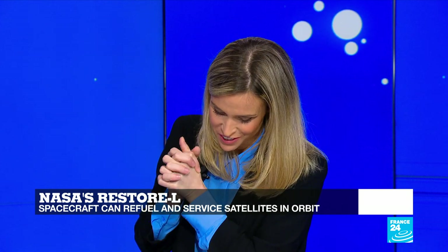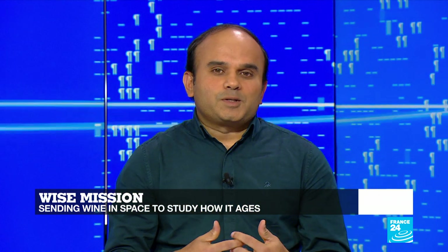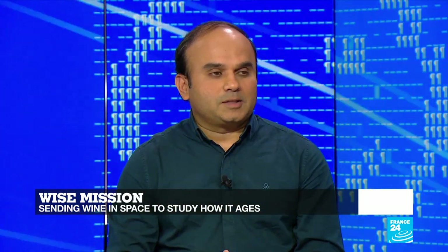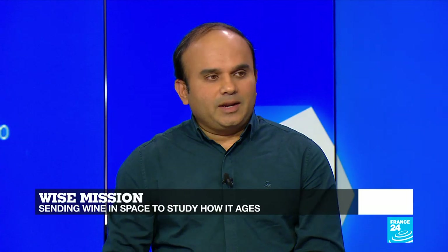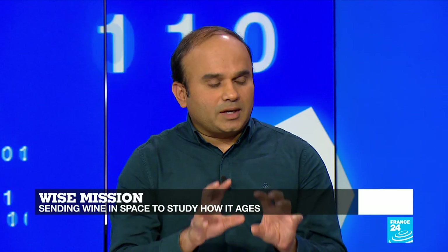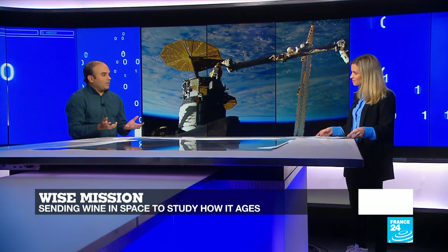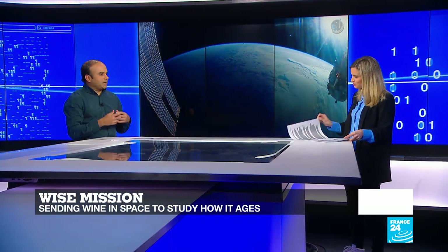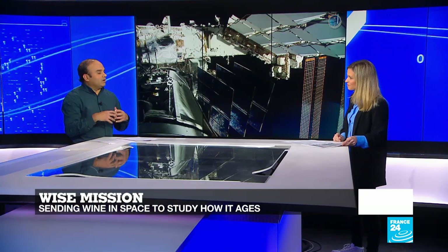I love this project. It's the European startup Space Cargo that recently sent red wine into space. Red wine was sent on November 2nd to the International Space Station, where it will stay for 12 months before returning to Earth. The idea behind this mission is to study the impact of microgravity and radiation on different elements of a wine — like polyphenols, yeast, and bacteria. The startup hopes this will throw light on how taste enhancements or food conservation can be done.